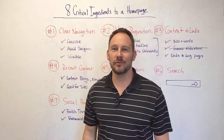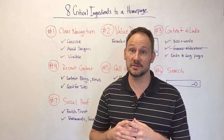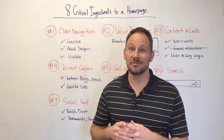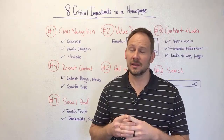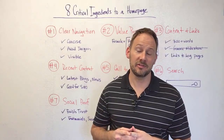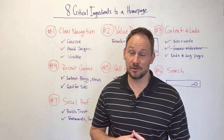Hi everybody, this is Eric from ProtoFuse. Today I'm going to walk you through eight critical ingredients to a home page design. Now a home page brings a lot of paralysis through analysis. A lot of companies kind of treat it as a bit of a smorgasbord where they can opportunity to throw anything and everything on their home page.